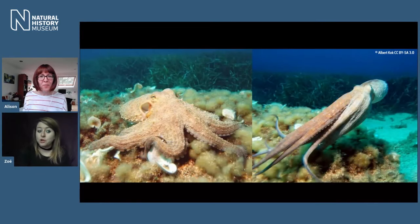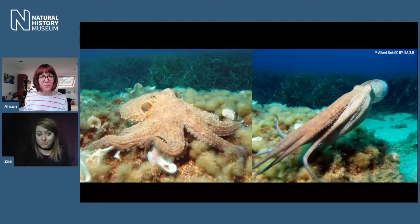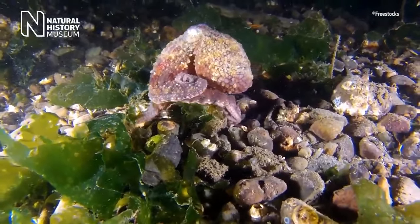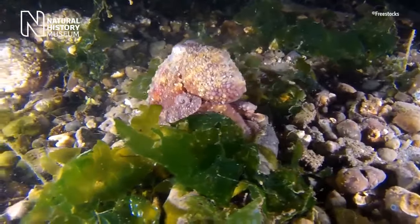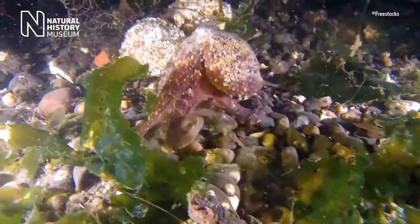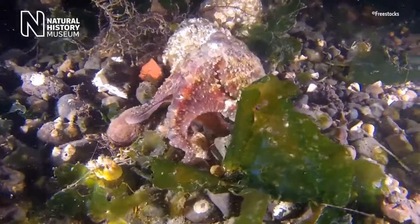Octopuses have some amazing ways of moving around. They have two main methods: one, they have a siphon — they suck in water and squirt it out, travelling backwards; but they can also use their arms to walk about on the sea floor. This is quite different from an ammonite, which is stuck with the siphon and can only ever go backwards. Octopuses and cuttlefish can actually go forwards, which must be fantastic.